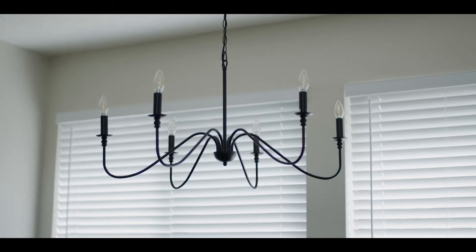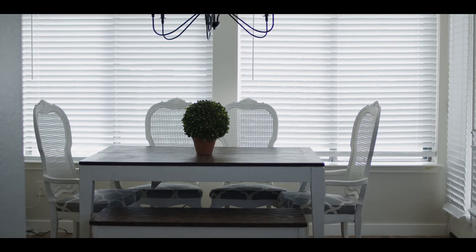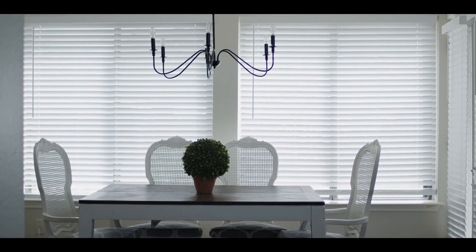In her dining room, we've switched out the light fixture and created an area where she can host lots of friends and family to share meals together.